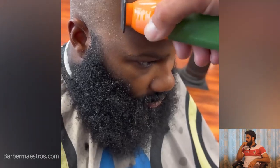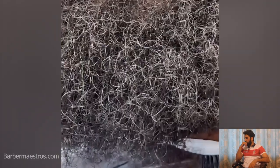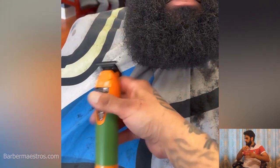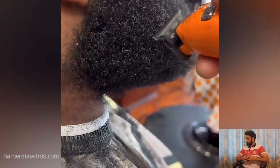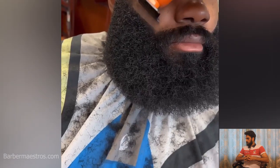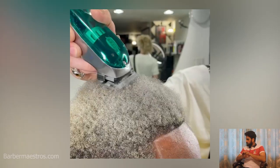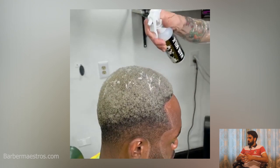Wow! This man came in with a wild beard, and you will see how this barber will cut and shape his beard. Now it's bearded up nicely. He was doing his work with his own style — I think this guy will love the wild look.